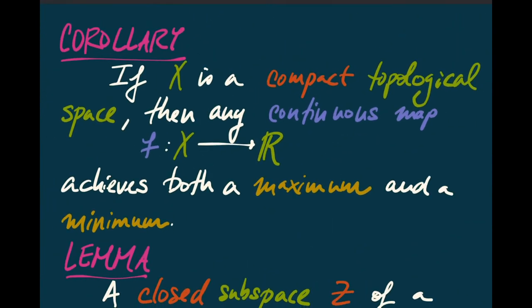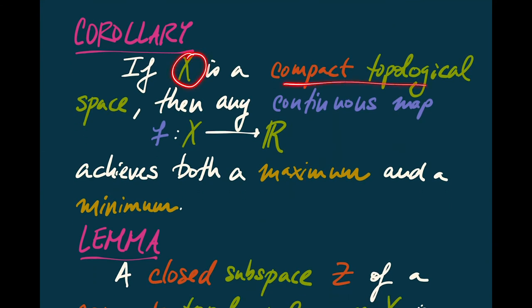Here's an immediate corollary: if we have a compact topological space X and a continuous map from X to the real line, then this map will achieve both a maximum and a minimum. The image of this map will be a compact subspace of R, and compact subspaces of R are precisely those that are closed and bounded. So the image is a closed and bounded subset of R, the supremum of that image is contained in the image giving a maximum, and the infimum is contained in the image giving a minimum.